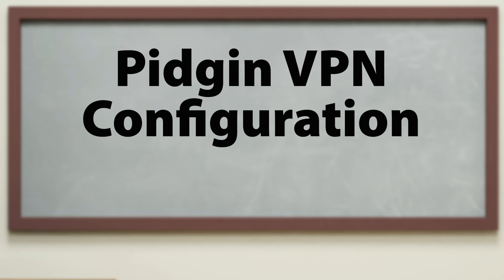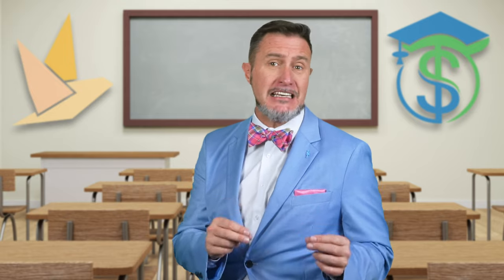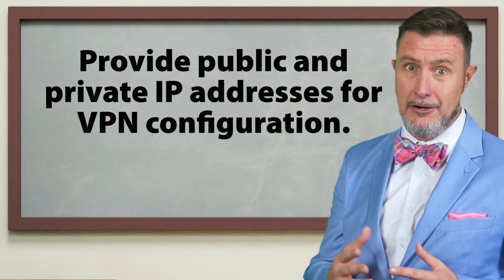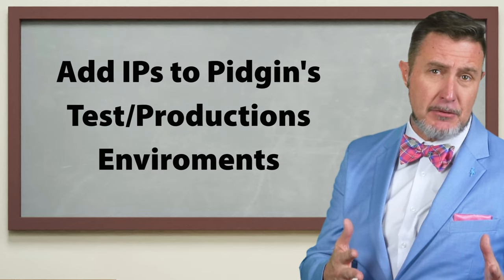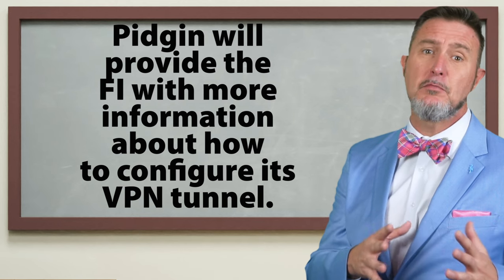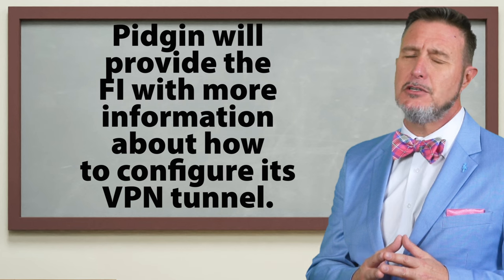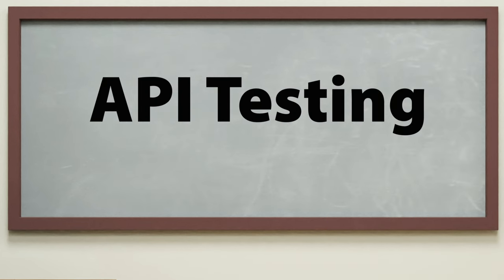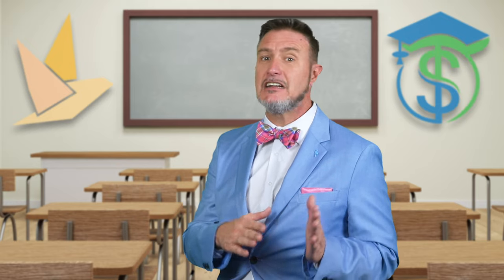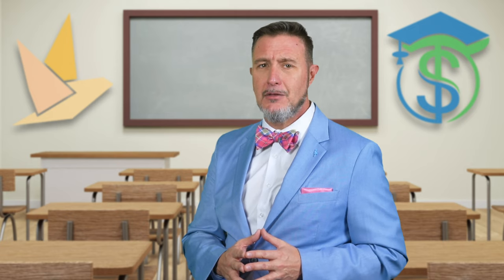Now we're ready to move on to the Pigeon VPN configuration. In order to connect to the FedNow service, the financial institution will need to configure a VPN tunnel between its systems and Pigeon's AWS UAT or production regions. This involves a few steps: provide public and private IP addresses for the VPN configuration; add your IPs to the Pigeon test and production environments; and establish tunnels between FedNow and the FI's core system. Pigeon will provide the financial institution with more information about how to correctly configure its VPN tunnel. Once the FI has completed the core integration and Pigeon VPN configuration steps, it will need to conduct API testing to ensure that its systems are communicating properly with the FedNow service.